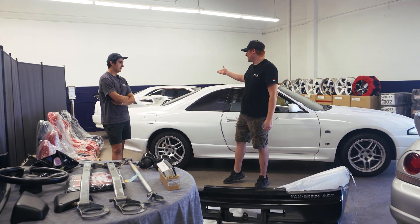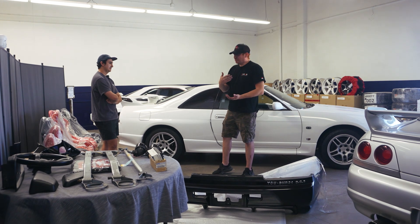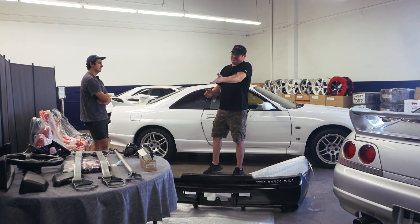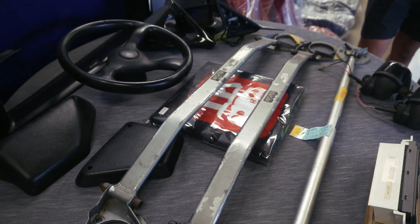He was really ahead of the game — that whole thought process was really well thought out. Our R34s are just getting here now, and we saw they just got one in a container. The 32s and 33s have been here for a little bit, and obviously the more cars that come over, people are going to need parts, maintenance bits, rare strut bars, steering wheels — like anything you can name.